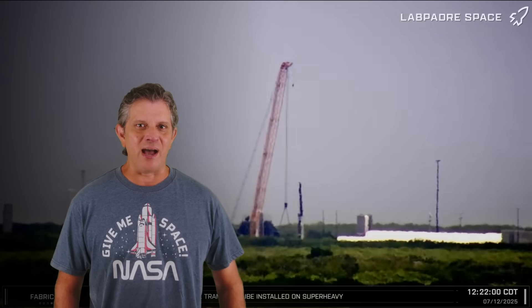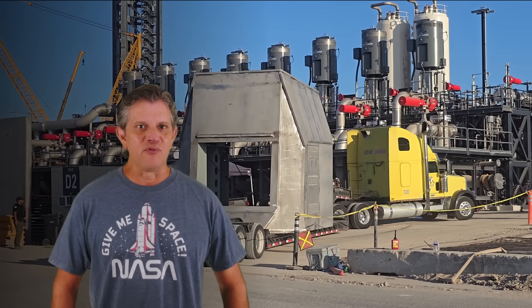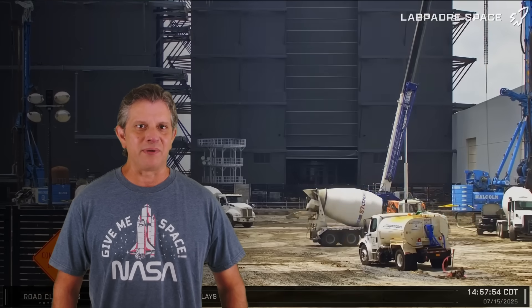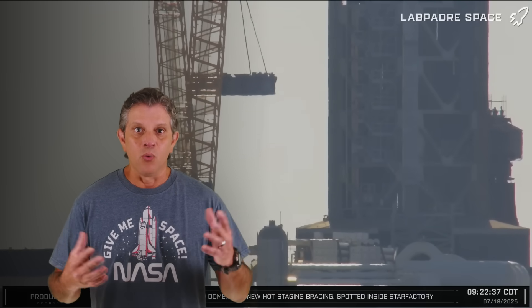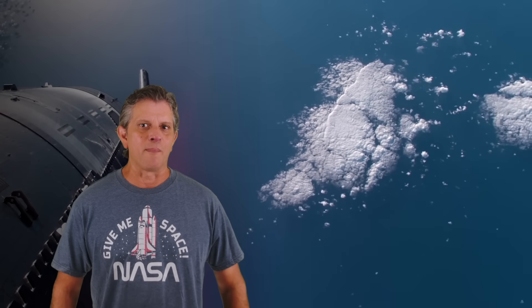This week at Starbase, cleanup work continues at the Massey Outpost, construction continues over at Pad B as well as the site of the upcoming Giga Bay, and work progresses towards making Pad A capable of supporting ship static fires. Will everything be ready to meet SpaceX's anticipated launch date for Flight 10 next month? And how long will it be before Massey's outpost is back online? Let's dig into this week's update and take a closer look.